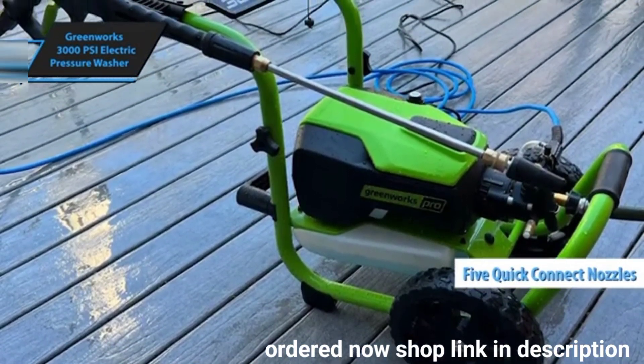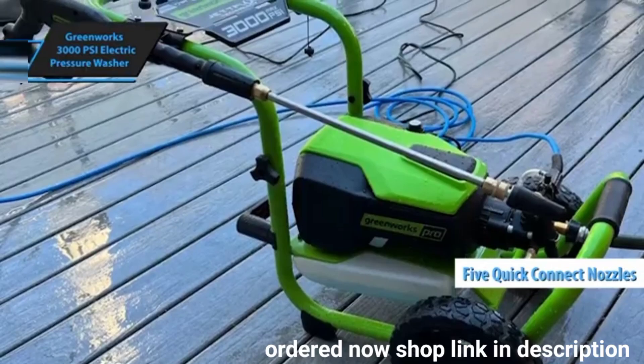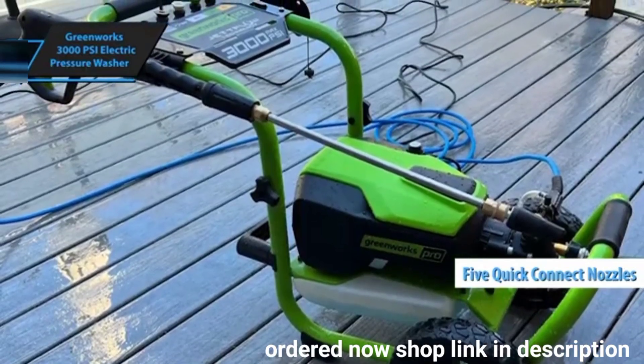Equipped with five quick-connect nozzles, including a turbo option, it excels at removing stubborn dirt and grime.